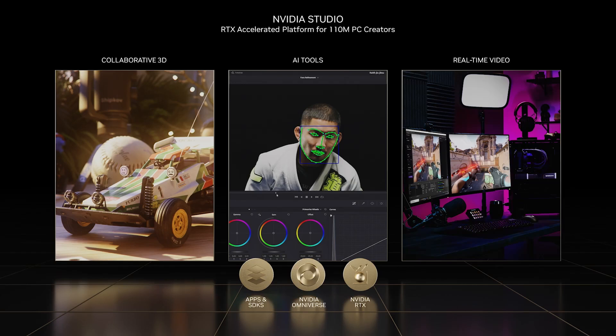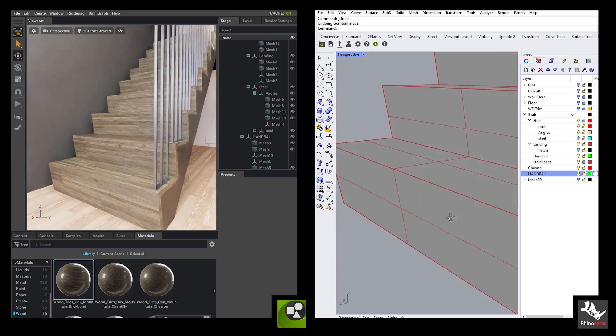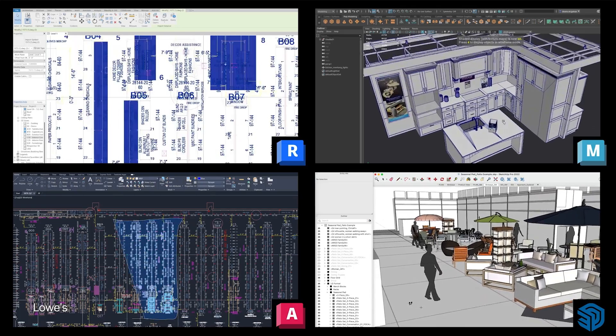NVIDIA Studio is our platform for this new breed of content creators, supercharging workflows with RTX GPUs — over 110 RTX-accelerated apps, dozens of SDKs, and Studio drivers to deliver continual performance updates. The heartbeat of the Studio platform is found in NVIDIA Omniverse, where creators can connect those accelerated apps and collaborate in real time. 3D creators use many specialized design and content creation tools, but those tools don't easily interact with one another, making it hard for artists to iterate quickly or bring their assets from tool to tool.